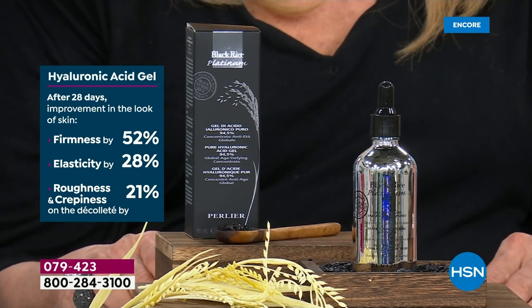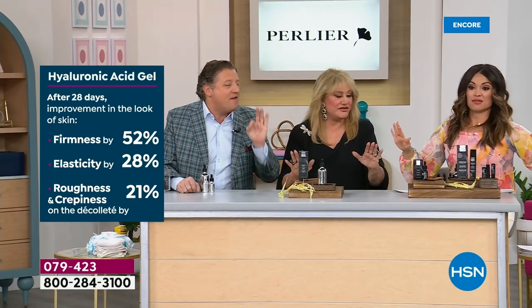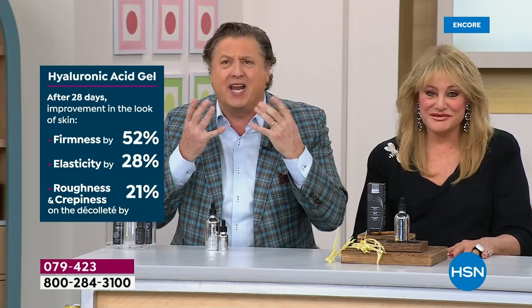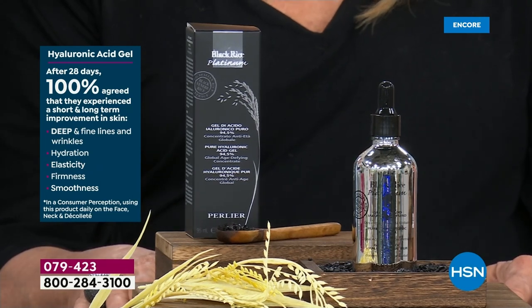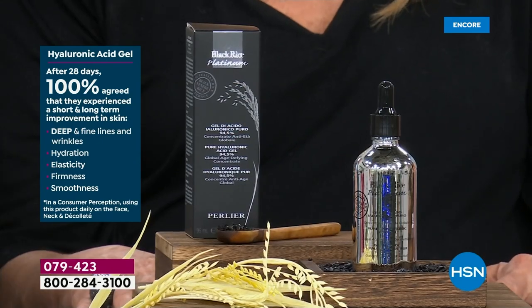I was looking at some reviews — after 28 days, 52% improvement in skin firmness. Just using hyaluronic acid. It absorbs truly immediately and starts to plump immediately. Look at all of these — every single person who tried this said they saw an improvement in DEEP lines and wrinkles. It is very rare we can use the word 'deep' wrinkles. 100% agreed they saw an improvement in deep and fine lines, hydration, elasticity, firmness, and smoothness.